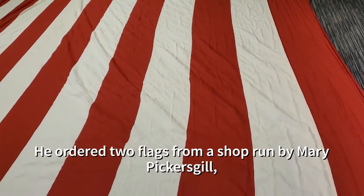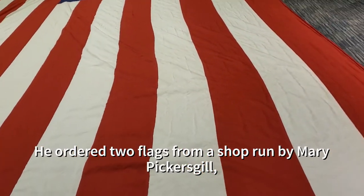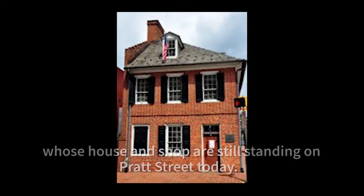He ordered two flags from a shop run by Mary Pickersgill, whose house and shop are still standing on Pratt Street today.